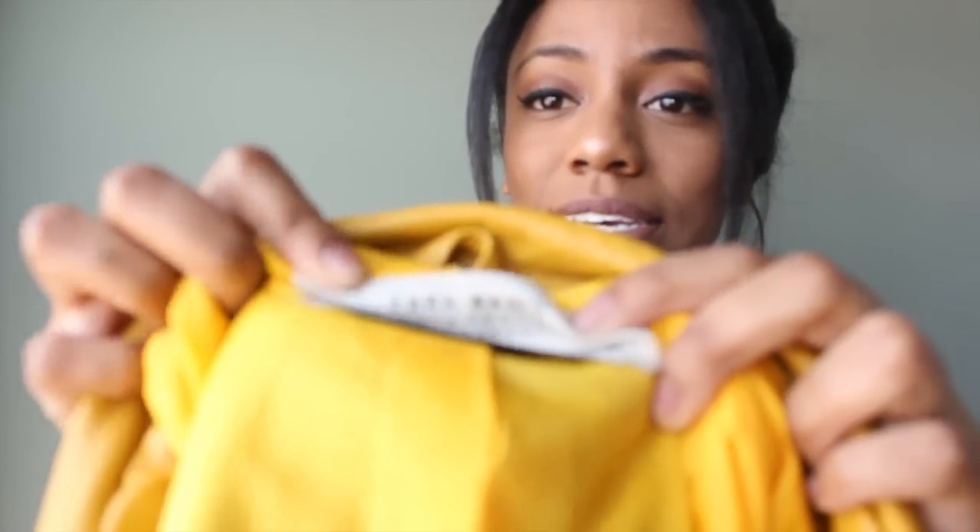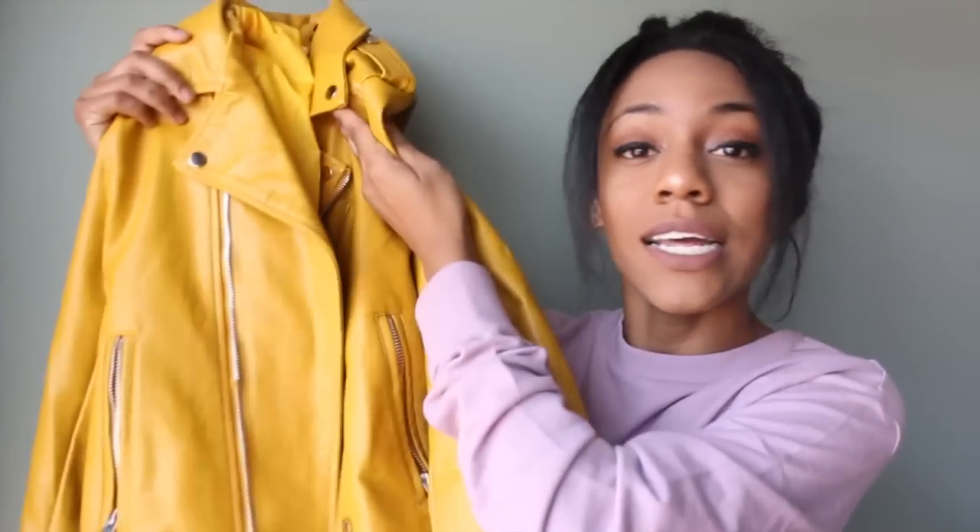Everything in this haul is from Zaful, but on the tag this jacket says 'Zara Basics.' I looked it up online and I think they were selling this at Zara — I don't know if it got discontinued or what. I'm going to be styling this in one of my upcoming lookbooks, so stay on the lookout for it.